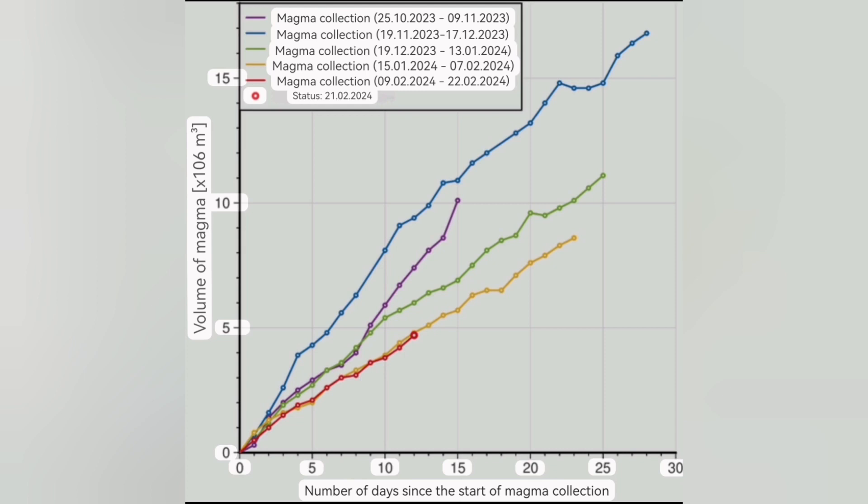This is an important chart showing how many days passed since the start of land uplift at Svartsengi until the next eruption. Looking at the December eruption, the January 2024 eruption, and the February eruption — every time it was five days sooner because it started from a higher baseline. The magma uplift didn't go completely back down after each eruption; it stayed at some level, then gathered magma again, and after a certain number of days triggered the next eruption.